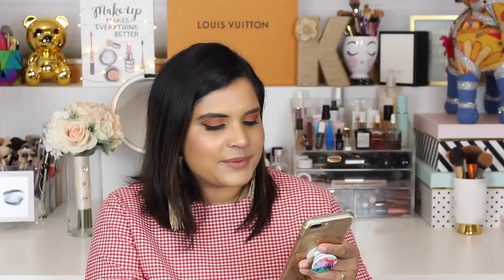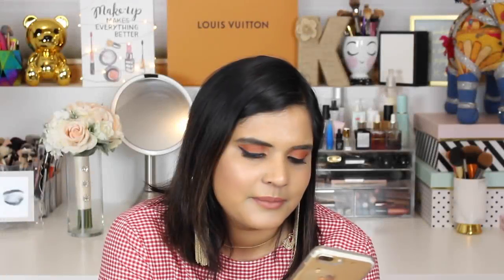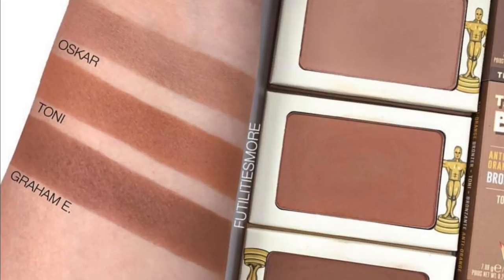I also forgot to talk about Anastasia's new liquid lipsticks. It looks like they're coming out with some really cool shades — some blues, a beautiful berry called Bohemian, and some gorgeous browns. But I haven't tried the new ABH liquid lipstick formula, and the old formula was so drying and horrible that I really don't want to try the new one even though I've heard it's a lot better. For now, I'm passing on it.